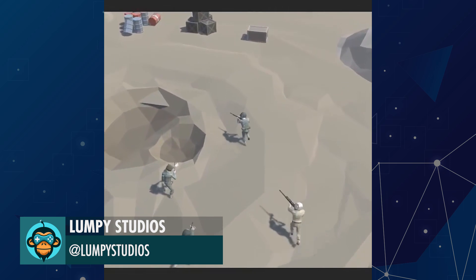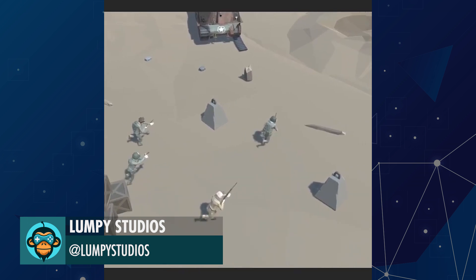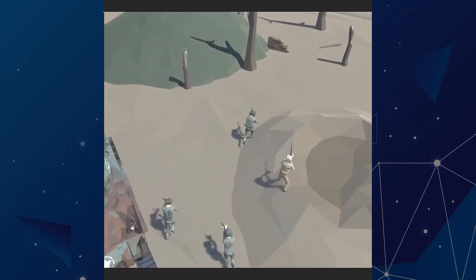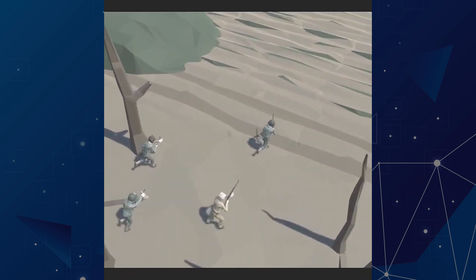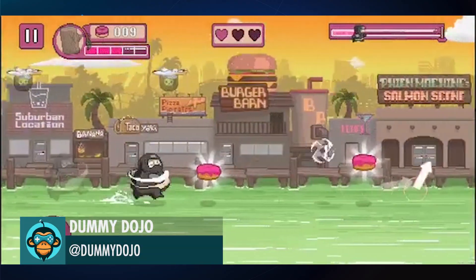Your loyal squad will now follow you all around the battlefield — by Lumpy Studios. Watch Out Behind You by Dummy Dojo.